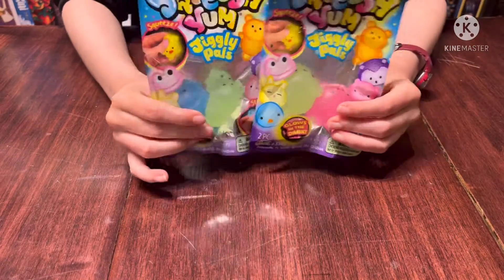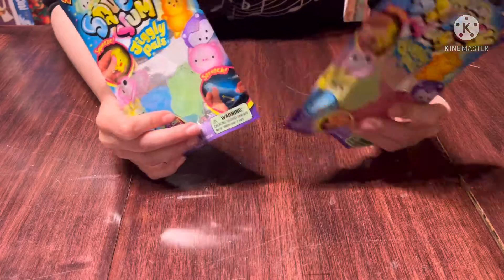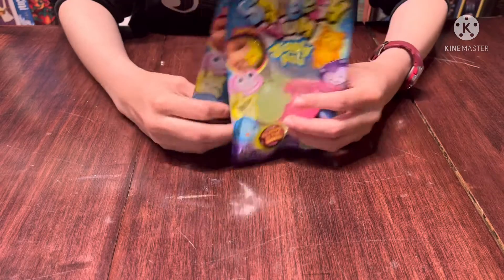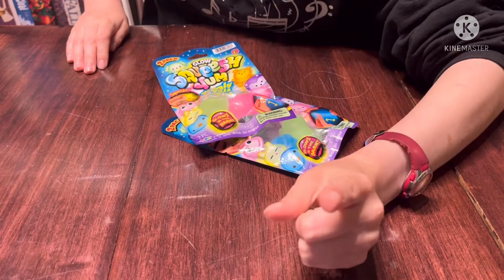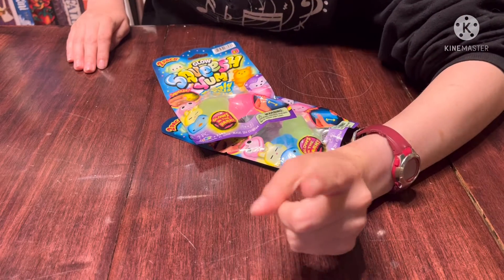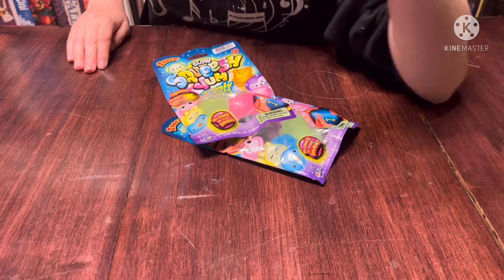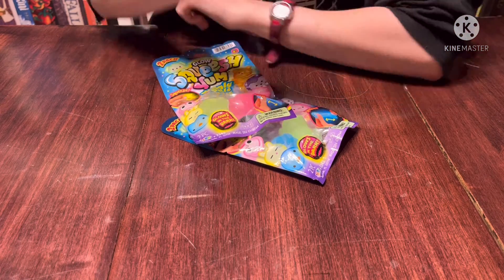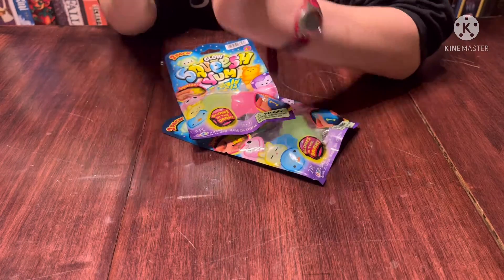Today we are opening these young jiggly cows — I hope I said that right — that I got on my birthday yesterday. Speaking of birthdays, you should subscribe since it's my birthday month, and yesterday was my birthday. So you should subscribe. Now let's start opening these.